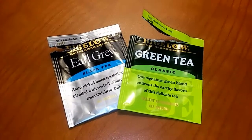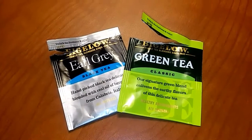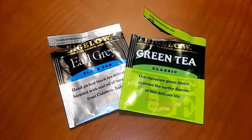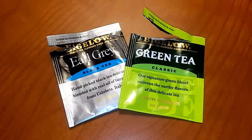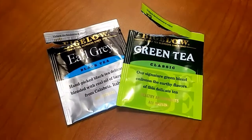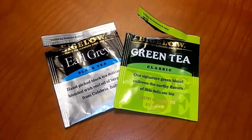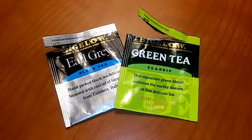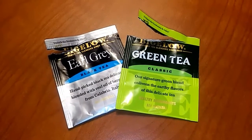This morning I couldn't decide, so I just decided to have both green tea and Earl Grey tea. That Earl Grey has such a strong aroma — I haven't had it in a long time, and now I remember why. It just tastes so much different than the average tea, and I really loved it.